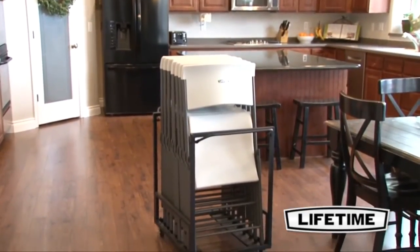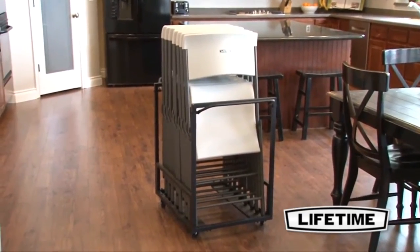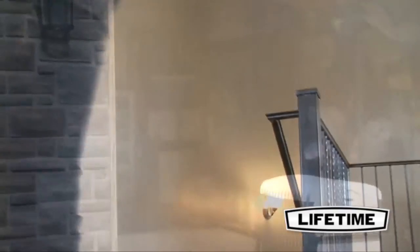With chairs perfect for your next event, Lifetime Products offers the perfect chair cart for convenient storage and transportation at your home or business.